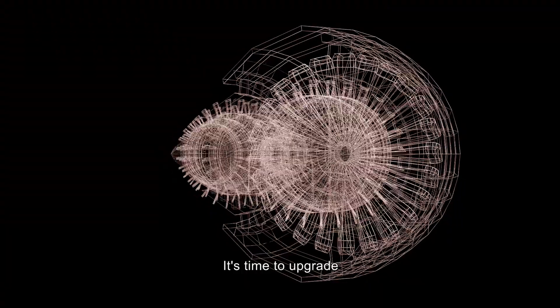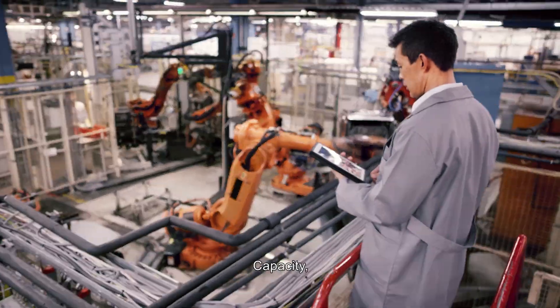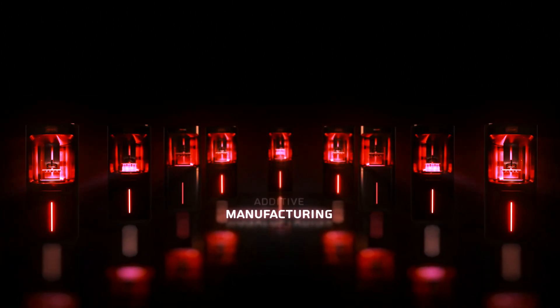It's time to upgrade your speed, performance, precision, capacity, and economic. MFG Pro 1600 XPF. Upgrade. Additive. Manufacturing.